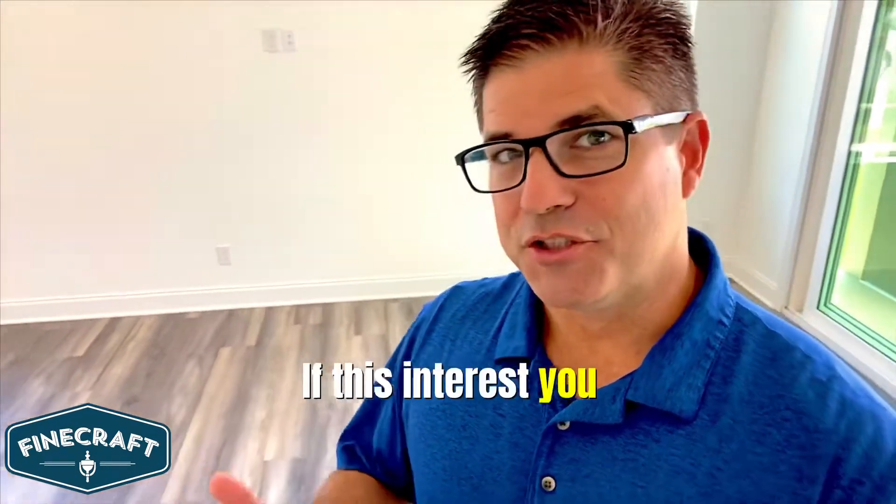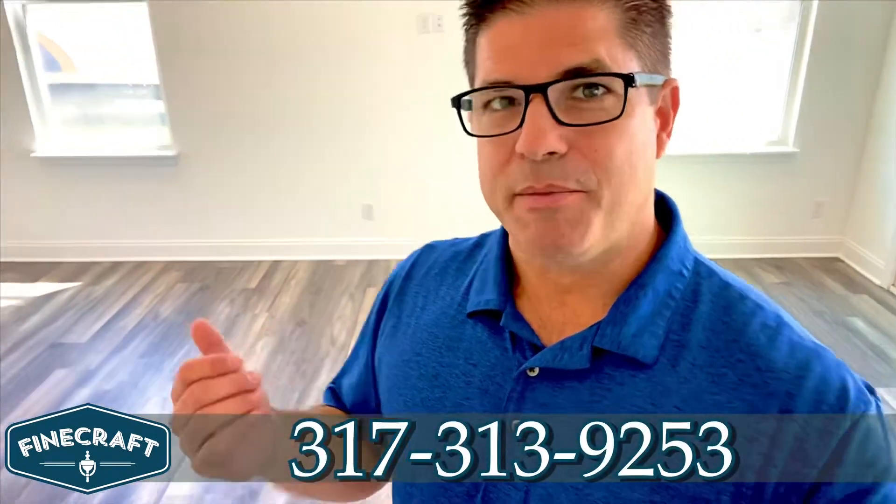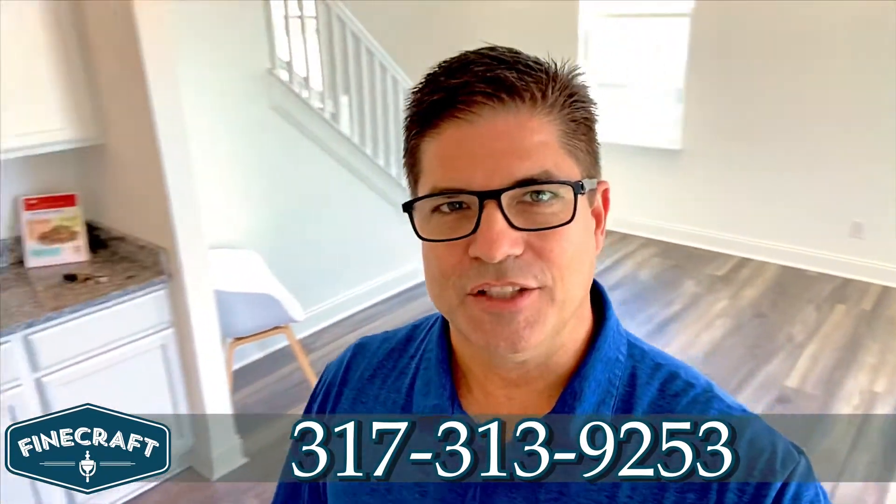If this interests you or any of our other homes, please give me a call at 317-313-9253. Have a great day.